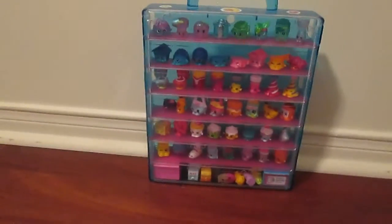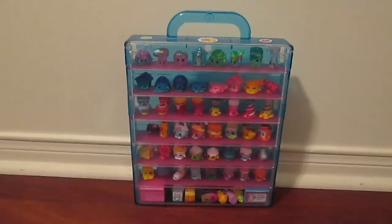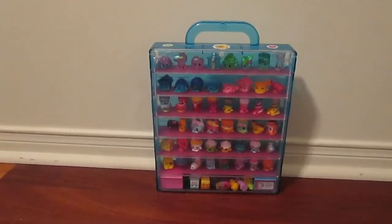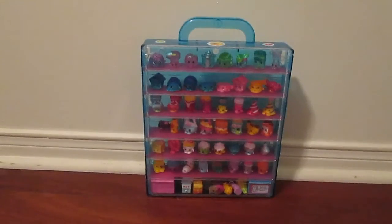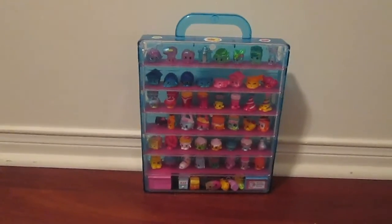That is the end of the video everybody — that's my whole Shopkins collection. Thank you so much for watching and I hope you really enjoyed it. Don't forget to comment 'Shopkins' down below and I will choose three people for a shoutout in my next video. Please subscribe, and you can find my Instagram at BuilderBird. Bye!